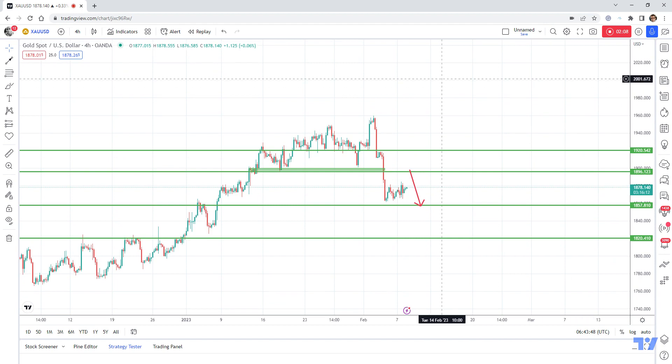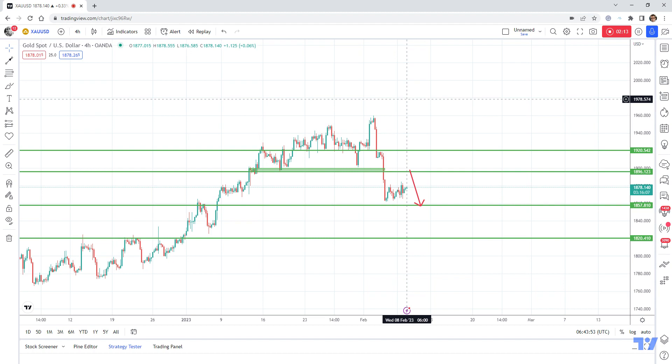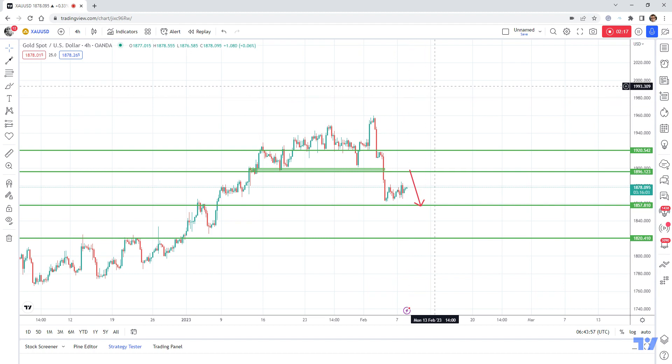Considering the very strong reversal from last week, in the medium term we can have a change of trend to bearish, and gold could drop even to this deeper level of support. For now, let's focus on this level of resistance and try to sell rallies to this zone.